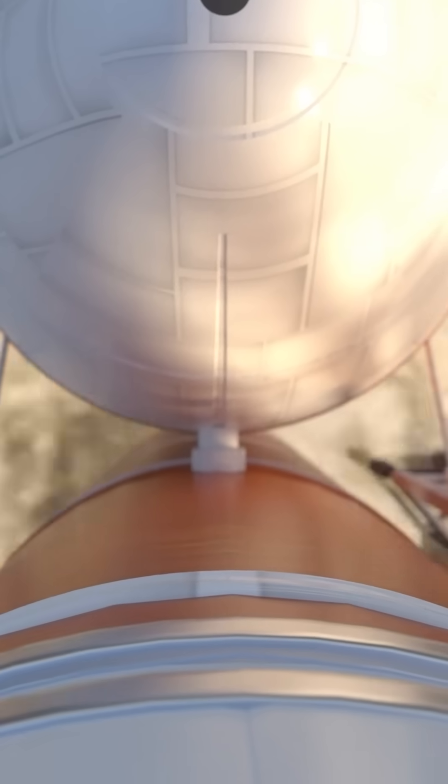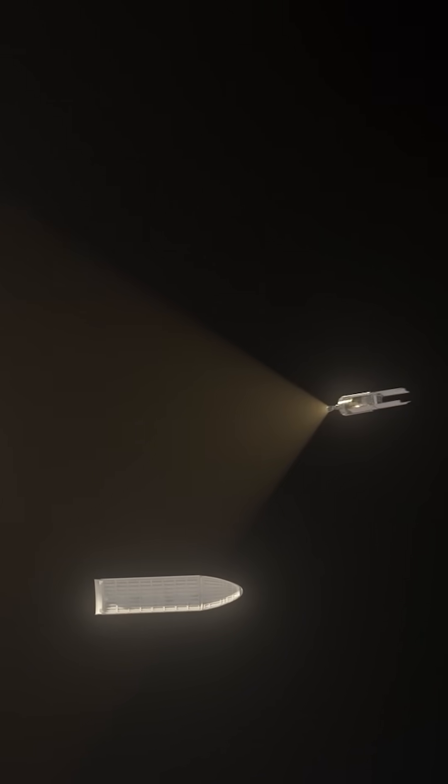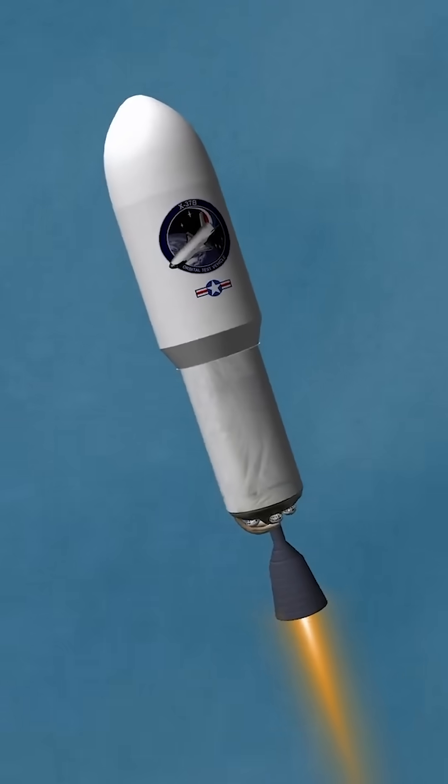Meaning, a spy satellite we launch today is probably carrying technology that first emerged 10 years ago. But the X-37 can just come in for a landing, swap out payloads for the latest and greatest gear, and then be launched right back into orbit.